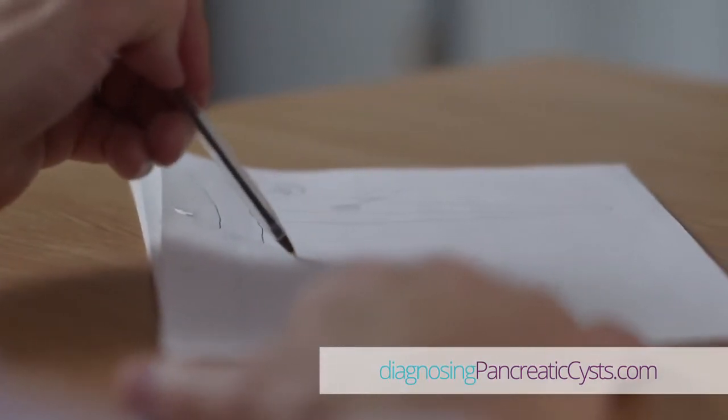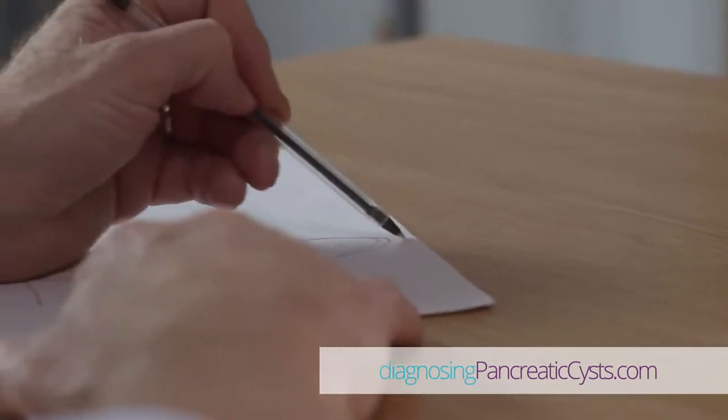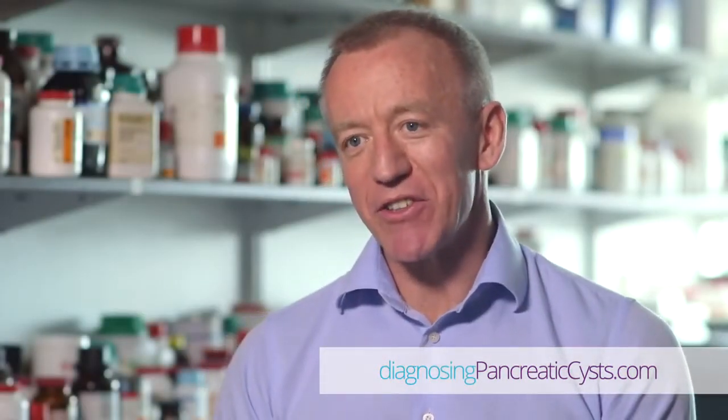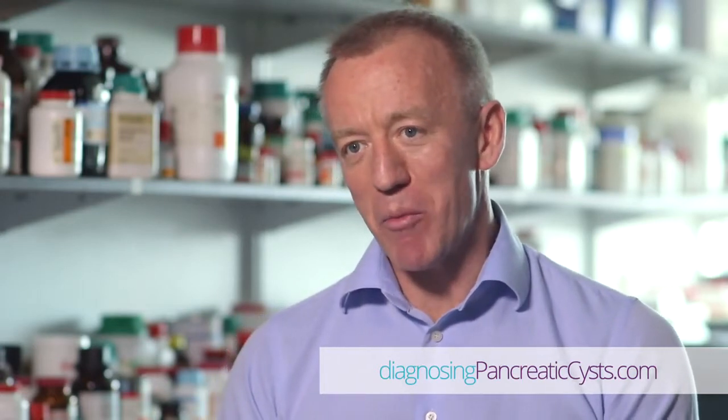What it actually showed us was that although the endoscopic ultrasound did show it was a cystic lesion, the confocal endoscopy that we performed confirmed that this had a typical appearance of a serous cyst, which is a benign cyst requiring no further follow-up, and we were able to reassure Linda about the results.